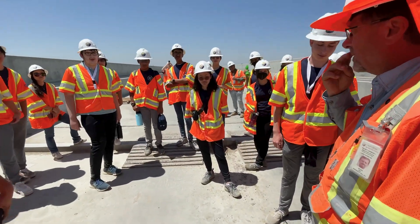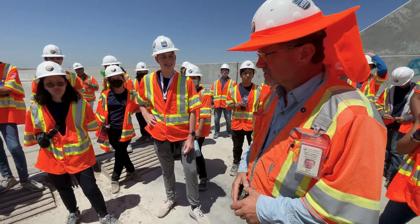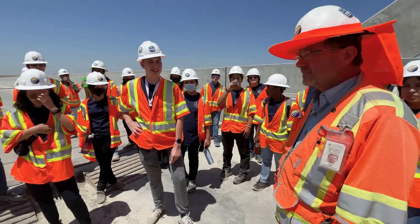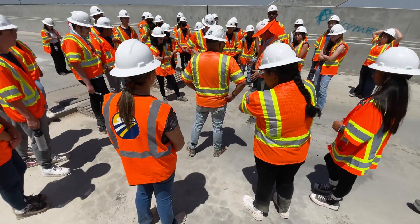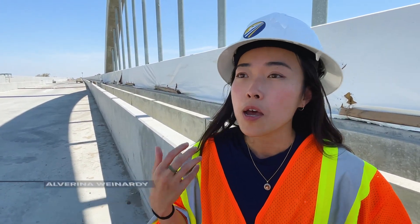Do you want to introduce yourself and just talk a little bit about the structure? Sure, I'm Mike Feist. I'm the senior construction manager. High-speed rail helps show them how innovative the project is. It also gives them a chance to learn directly from the engineers, the planners, and the outreach and communication staff about everything that's involved in building a mega infrastructure project.